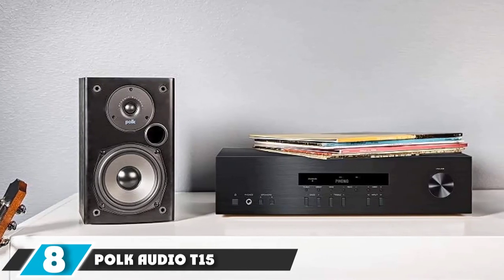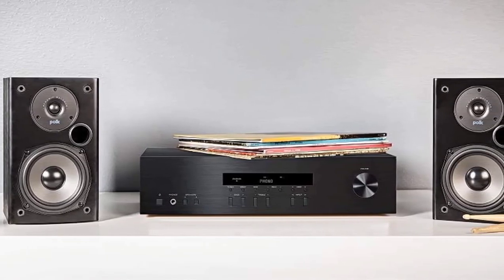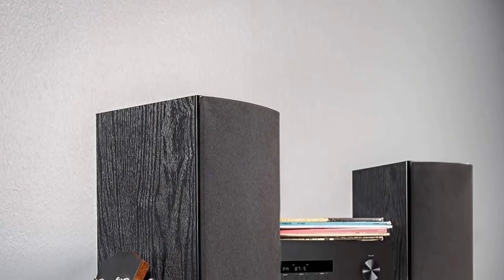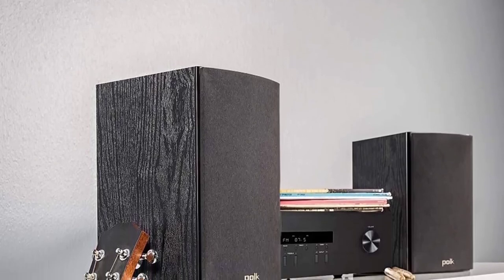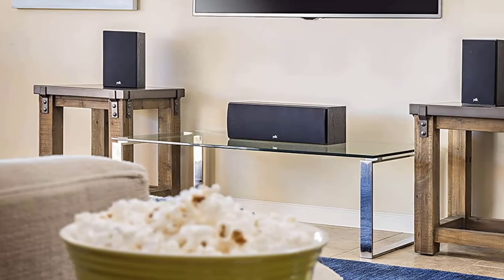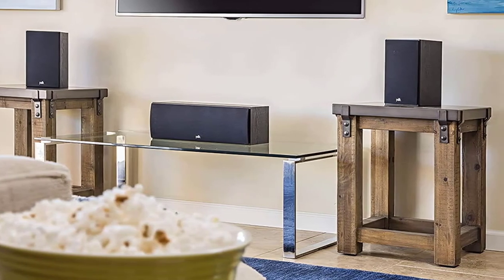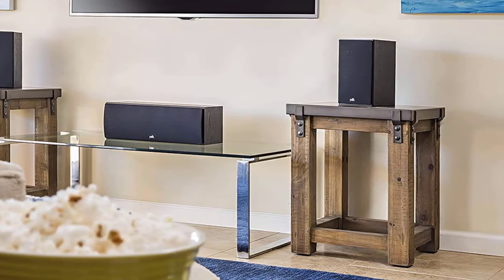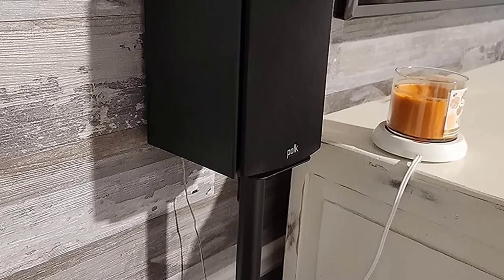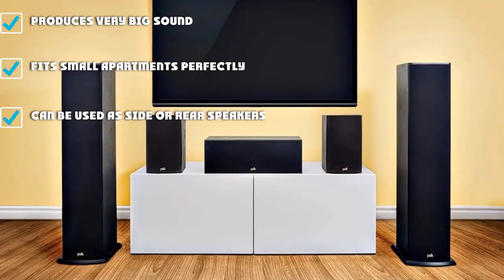The number eight position is held by the Polk Audio T15 Black Bookshelf Speakers. One of the most popular Bluetooth bookshelf speakers in contemporary society, the Polk Audio T15 delivers amazing home theater sound at a price that will not tamper with your budget. The speakers are easy to set up and can be placed anywhere. They come with one 1-inch tweeter and one 5.25-inch driver to enable them to produce great sound. These bookshelf speakers are wall-mountable and built with versatility in mind, so you can use them as rear, front, surround, or left-right speakers.